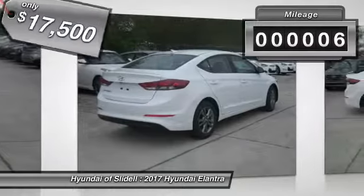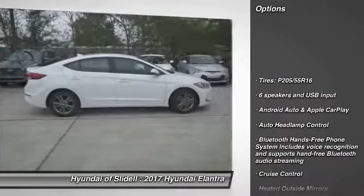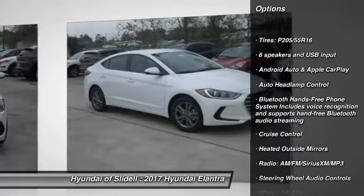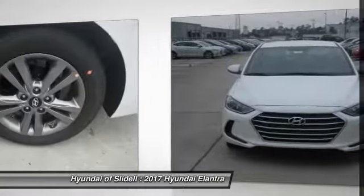This vehicle has less than 100 miles. Here are some of this vehicle's great options: steering wheel audio controls, cruise control, cargo net, carpeted floor mats, heated mirrors. Come take a test drive today.